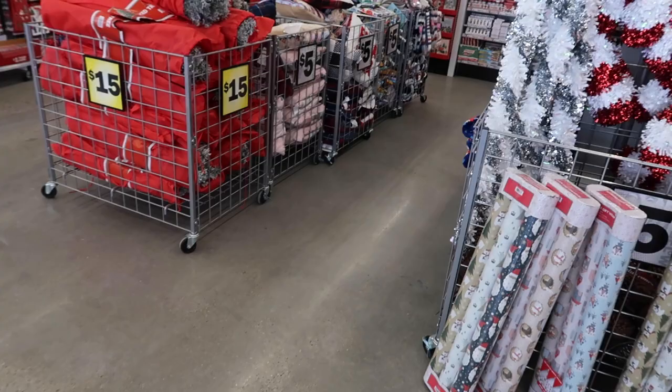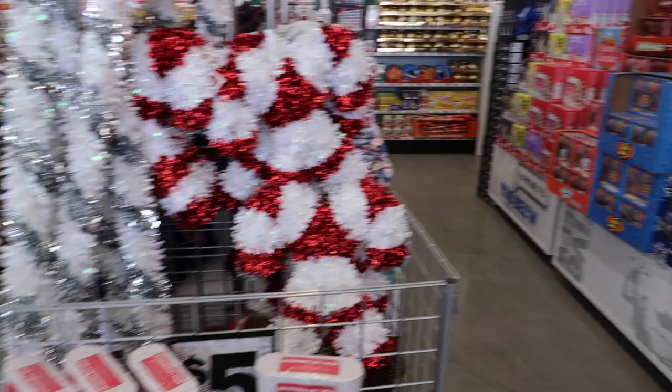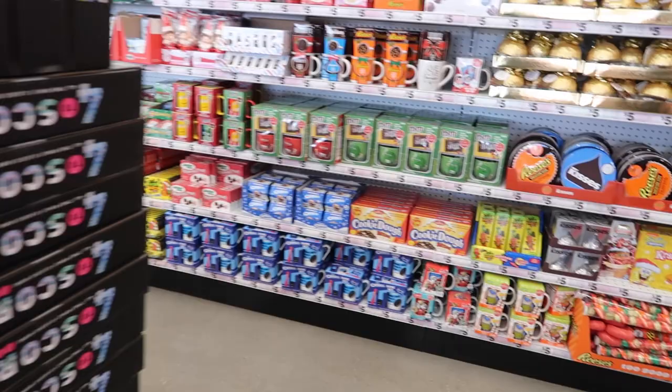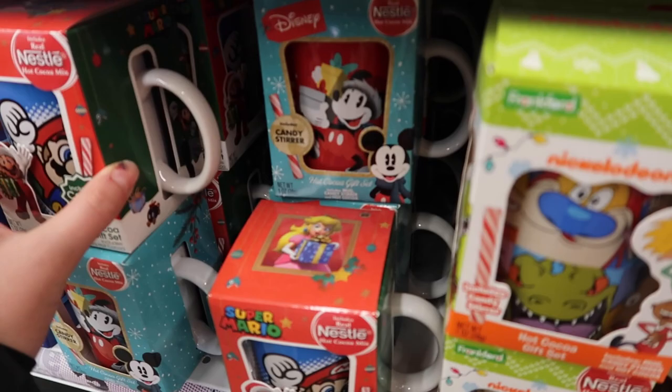Our first stop is Five Below and they have a lot of Christmas things — adorable little candy cane decorations, pajamas, lots of little games, and oh, look at all the goodies!